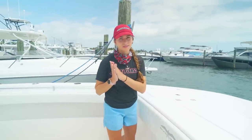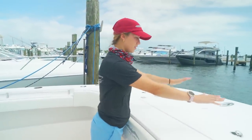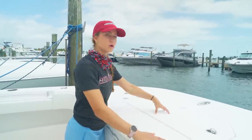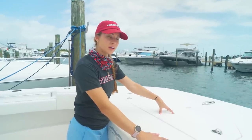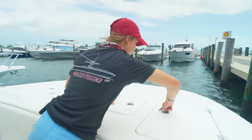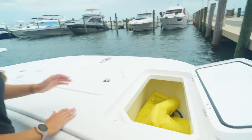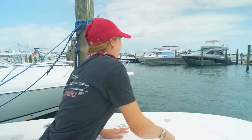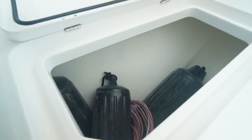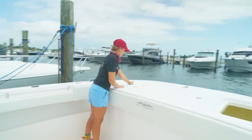An awesome benefit to a catamaran is the extra space you get at the bow. We have our anchor locker, which is pretty typical. If this were not a catamaran, the only storage you would have up here would probably be an anchor locker. But because this is a catamaran, we're going to have extra storage on the port and starboard sides — some life jackets in one, and on the other side some fenders, dock lines, and a shore power cord.